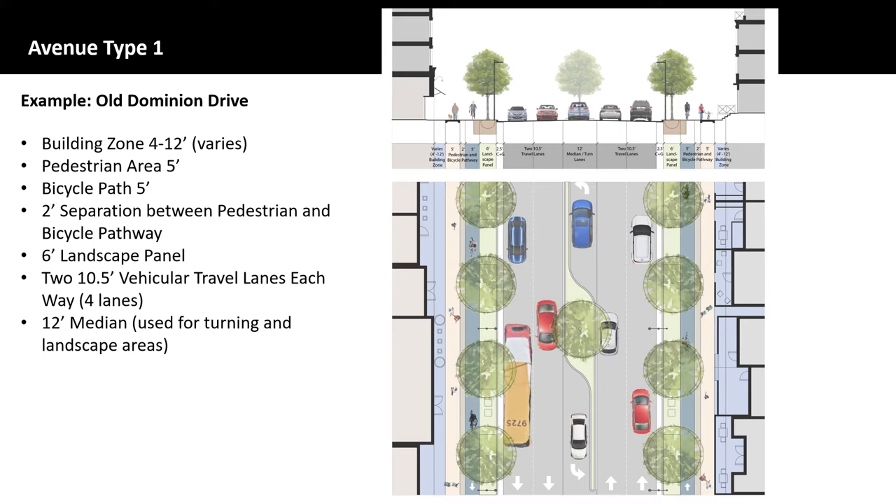Old Dominion Drive connects local streets to higher speed, higher volume facilities like Dolly Madison Boulevard. It is the only street designated as a Type 1 Avenue in McLean CBC. The current proposed Avenue Type 1 streetscape cross-section is comprised of four lanes of vehicular travel lanes from Dolly Madison to Corner Lane, transitioning to two lanes at the southeastern border of the CBC. No additional travel lanes are recommended. The cross-section depicted here is a section of Old Dominion Drive that is four lanes.